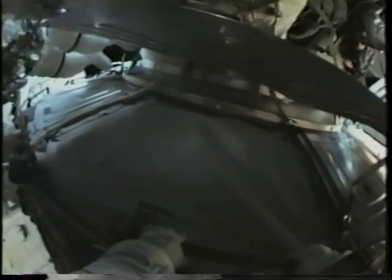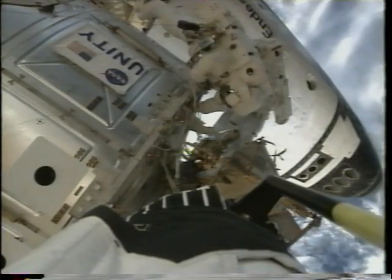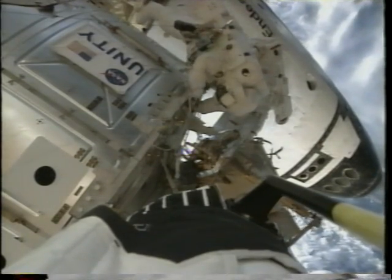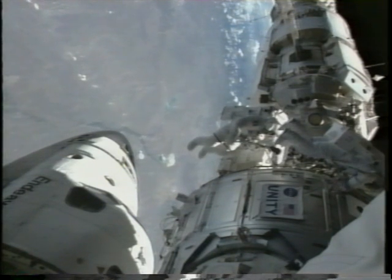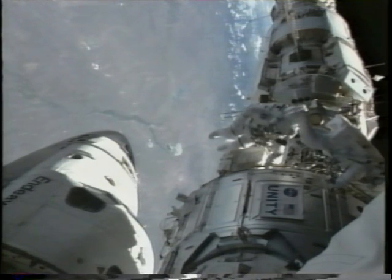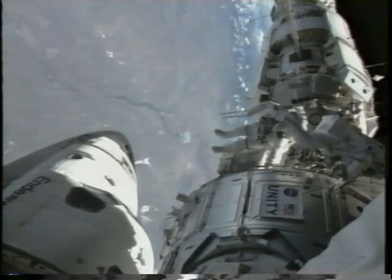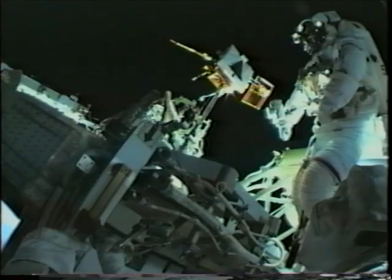We also had to remove a panel off the side of the node to install an antenna cable for the floating potential probe. I was hard at work and Carlos was working so hard that I felt it was time to take a little break — I'm waving at the crew inside the crew module and enjoying the absolutely fantastic view of the Andes Mountains and Argentina as we went over.